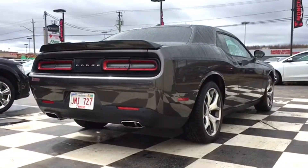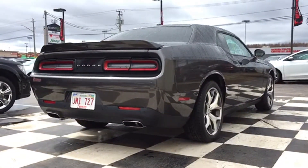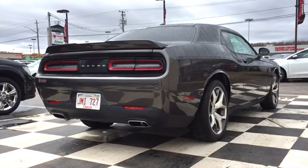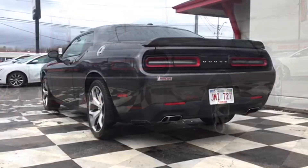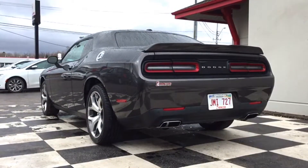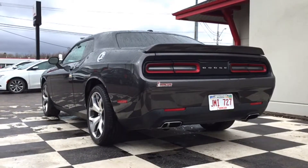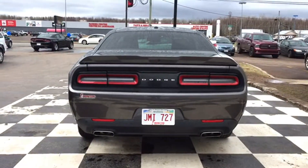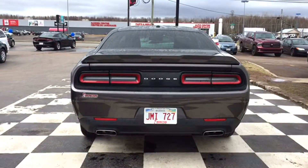The back end of your Challenger has premium LED tail lamps so everyone knows when you're hitting the brakes. And speaking of brakes, your SXT has a premium braking system including a hydraulic assist brake booster, rain brake support, ready alert braking, and tried-and-true anti-lock four-wheel performance disc brakes. The back end also features a stylish and functional dual chrome exhaust system and a spoiler with your backup camera housed inside.